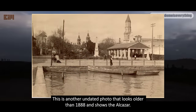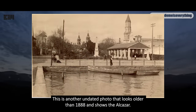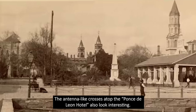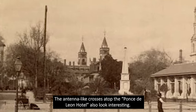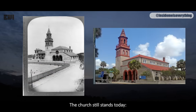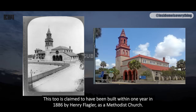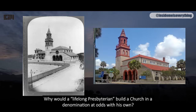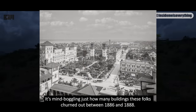This is another undated photo that looks older than 1888 and shows the Alcazar. It's interesting how photos that look really old are often posted on historical websites without a date. The antenna-like crosses atop the Ponce de Leon Hotel also look interesting. This is the Methodist church on Carrera Street, across from an empty lot — the church still stands today. It's claimed to have been built within one year in 1886 by Henry Flagler as a Methodist church. It's amazing that Flagler would build both a Presbyterian church and a Methodist church — why would a lifelong Presbyterian build a church in a denomination at odds with his own? It's mind-boggling just how many buildings these folks churned out between 1886 and 1888.